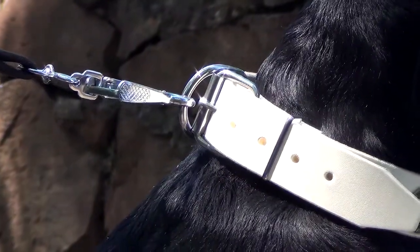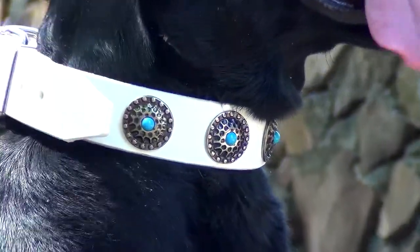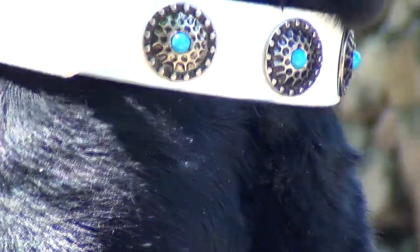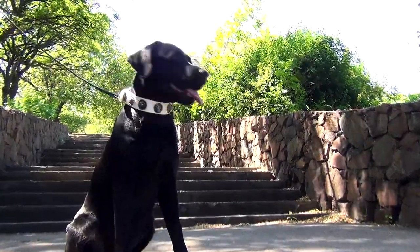You can attach the lead or tag to the solid white D-ring. The buckle, D-ring, and circles are handset and daily riveted to hold forever. With this fancy accessory on, your dog will look every bit gorgeous.